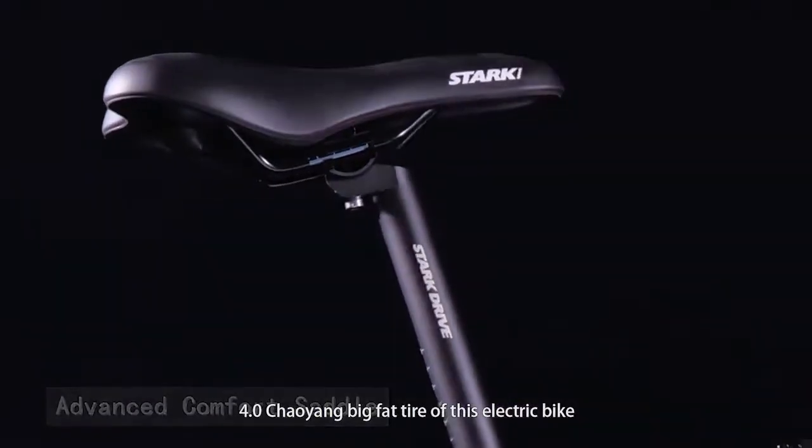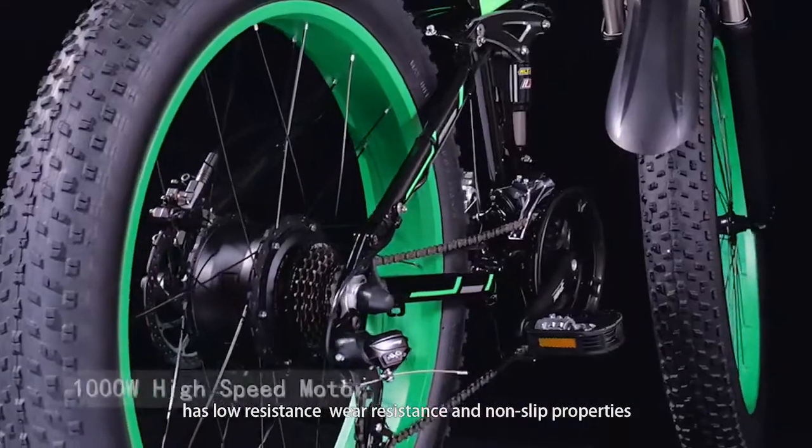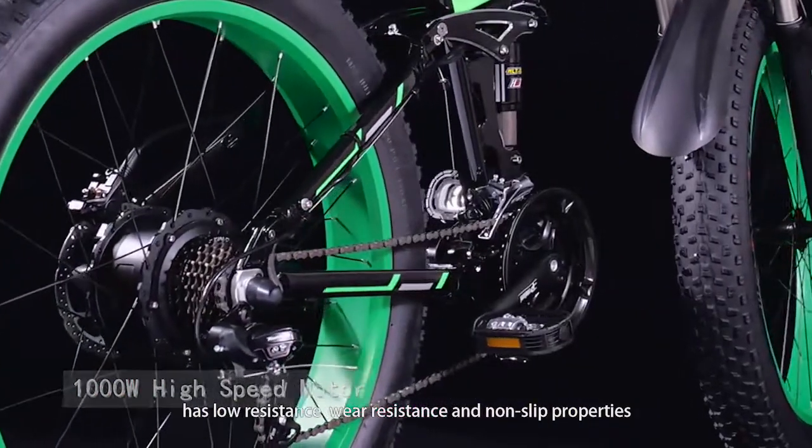The 4.0 Chaoyang Big Fat Tire of this electric bike has low resistance, wear resistance, and non-slip properties.